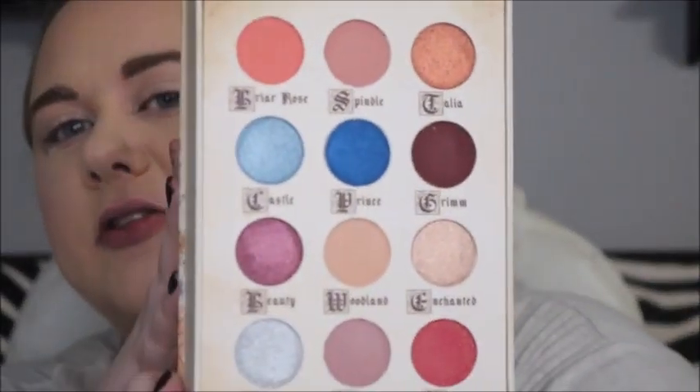Alright, I'm gonna bring you up close and then we're gonna do my eyes. So this is the Briar Rose palette — the packaging is adorable and it's very thick, like a display piece rather than practical. It does come with a mirror inside and here are the shades.